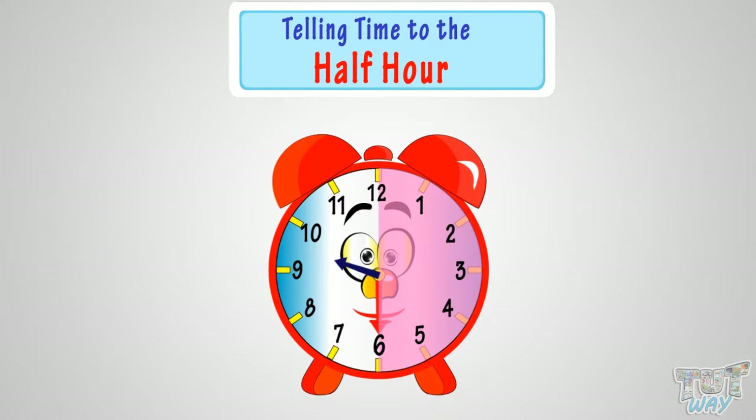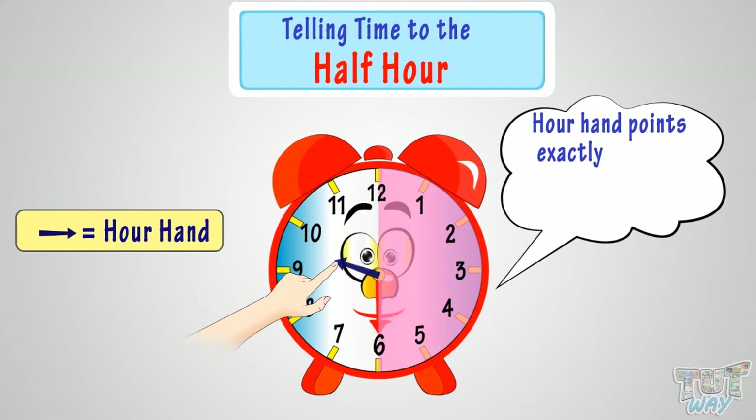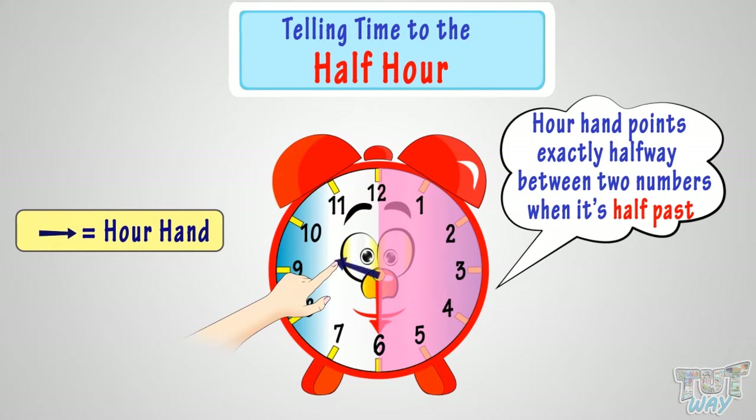Also, the hour hand points exactly halfway between two numbers when it's half past.